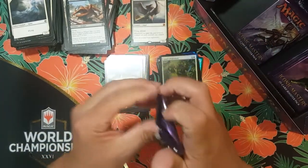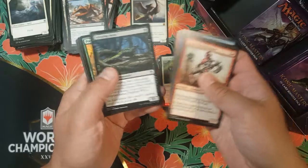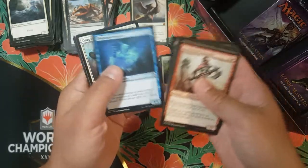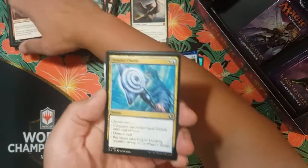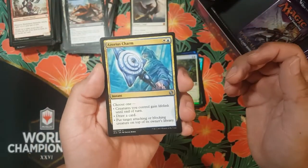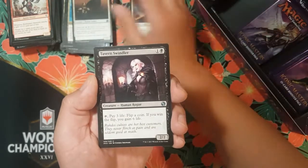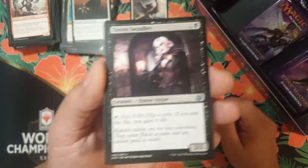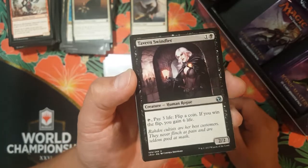All right so we've got one mythic and we're more than halfway through the box. Thanks for sticking with me guys — if you haven't already, go ahead and subscribe. I've got a giveaway coming up here soon, hopefully. We got Azorius Charm.